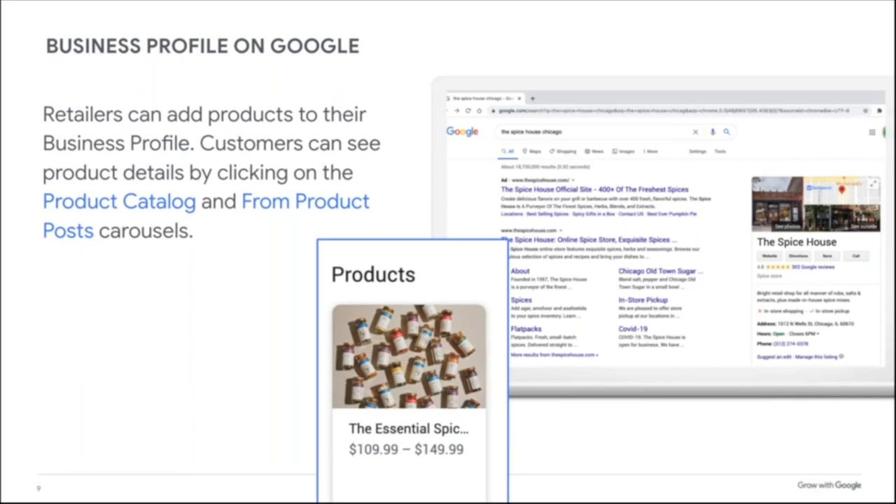When you do a local search, one of the tools that shows up on Google is the Business Profile. You see it on the right-hand side of the screen. It shows pictures, the name, links to the website, directions, a phone number if it's a retail store, and reviews. It's a powerful, powerful tool.